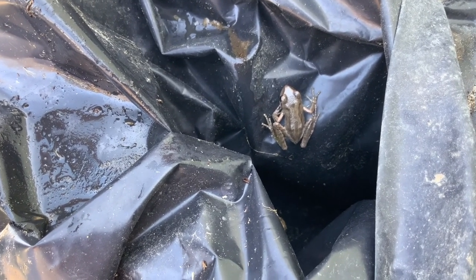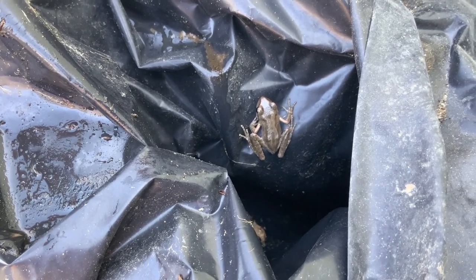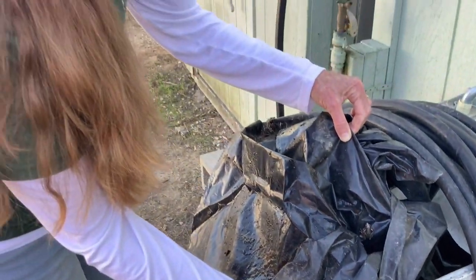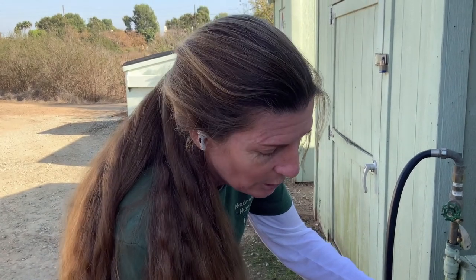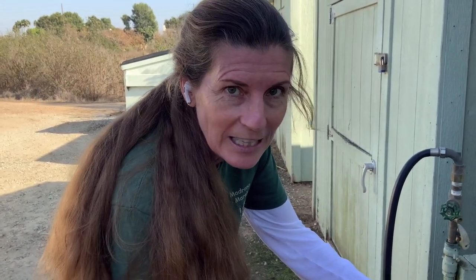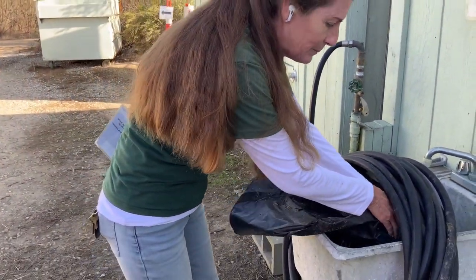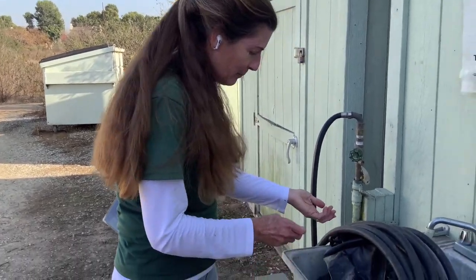I'll crinkle it back up and put him back in there so he can continue sleeping — I think we woke him up. It's time for him to rest and wait till the rain will fill up the marsh again and bring all the insects and everything he needs to make more frogs. If it's a boy, he'll make that noise, and there'll be a lot of them making it. But that won't happen till March, maybe the end of February. He found a great place for his dormancy.